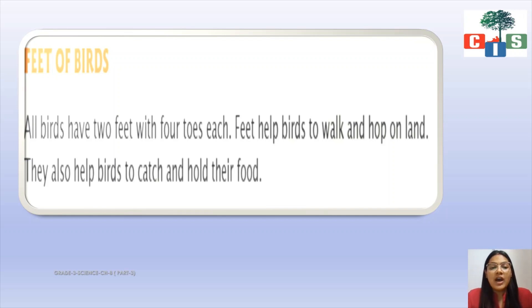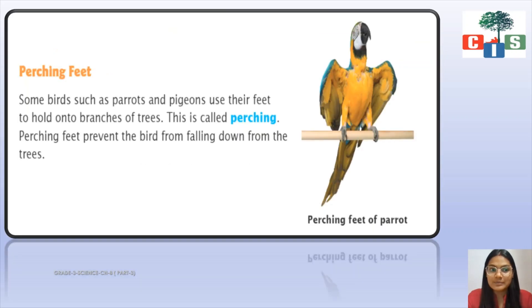Different birds have different types of feet. Let us see what these different types of feet are.